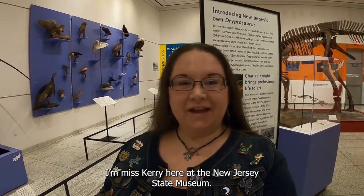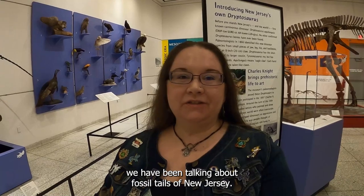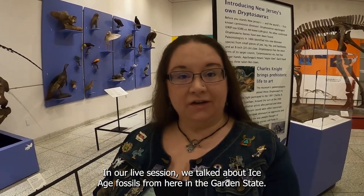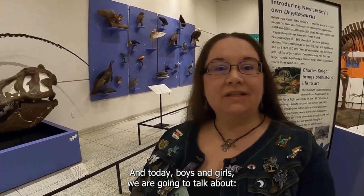Hello, everyone. I'm Miss Carrie here at the New Jersey State Museum. Welcome to Small Explorers. All this month, we have been talking about fossil tales of New Jersey. We've talked about turtles. In our live session, we talked about Ice Age fossils from here in the Garden State. And today, boys and girls, we are going to talk about dinosaurs.